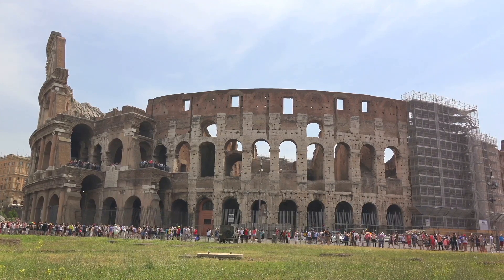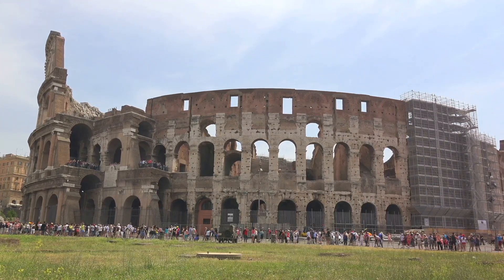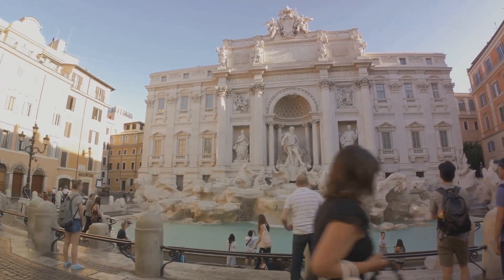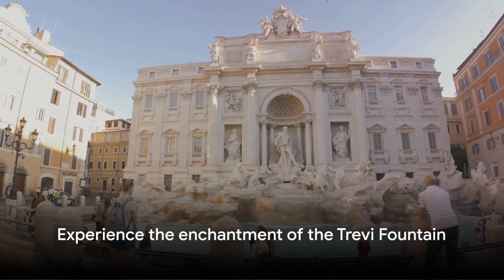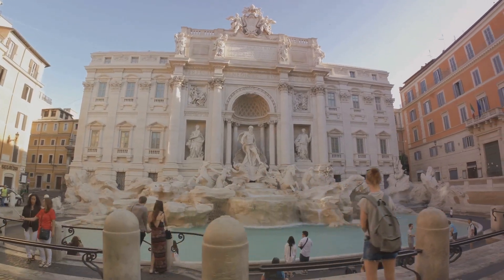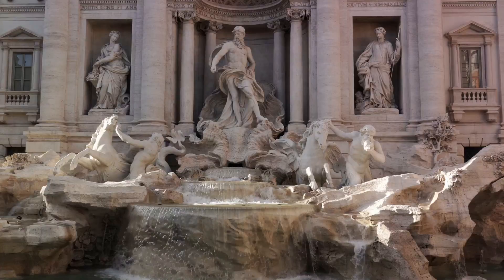Coming in at number 2, we step inside the colossal Colosseum. Built over two millennia ago, the Colosseum remains a symbol of Rome's past glories. Picture the roar of the crowd, the clash of gladiators, the thrill of the spectacles. It's a place where history doesn't just speak to you — it echoes.